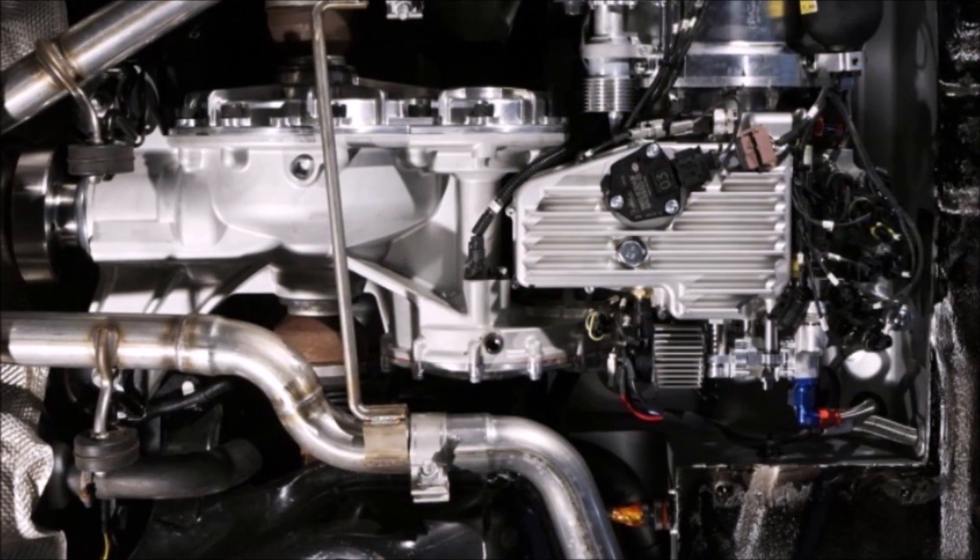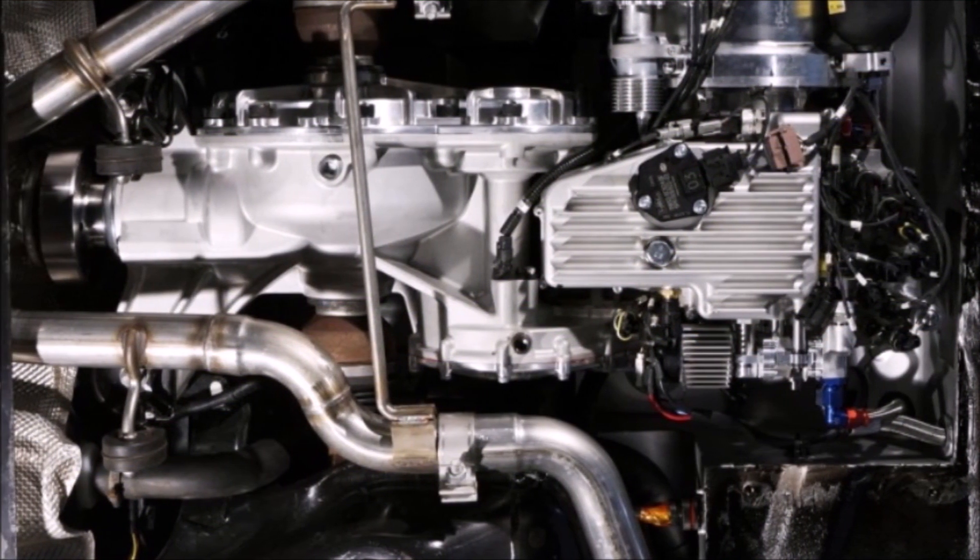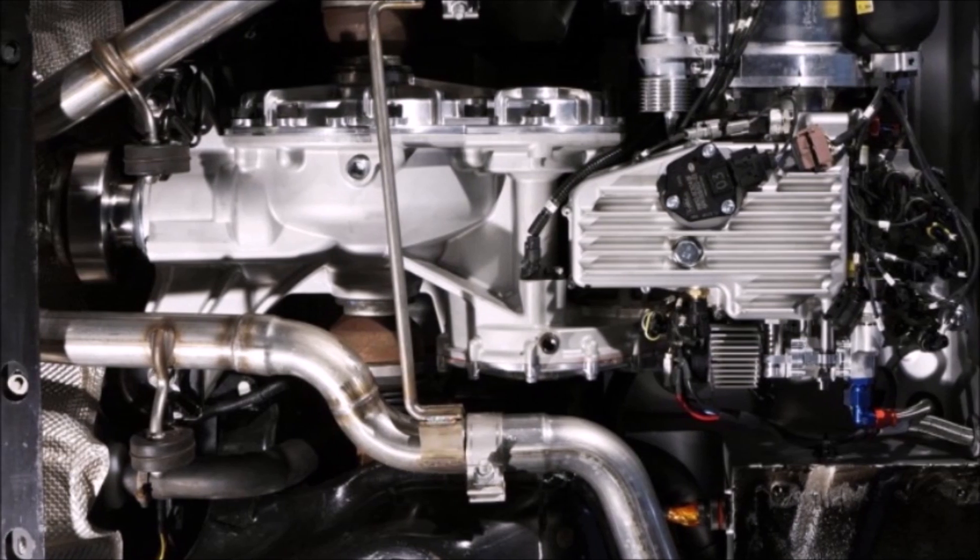To fit the system into the XF's rear axle assembly, Jaguar had to fabricate a modified rear crossmember and cut away a quarter of the spare wheel well.